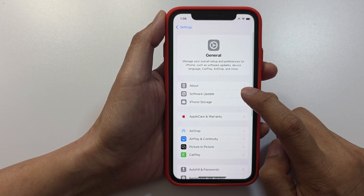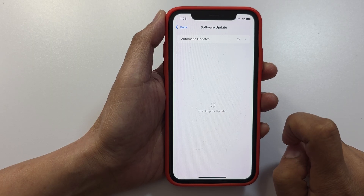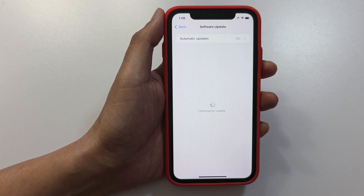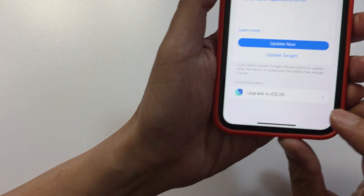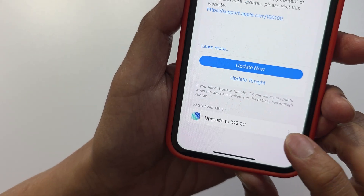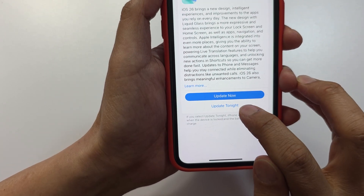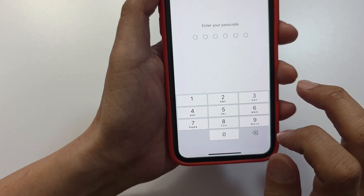Then tap on Software Update. The phone will go ahead and check for the new update. After that, go down and tap on Upgrade to iOS 26, then tap on Update Now or Update Tonight.